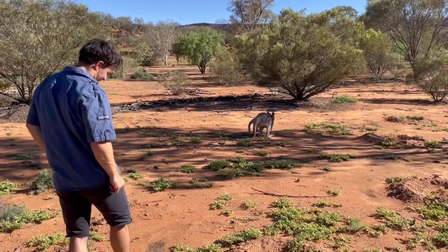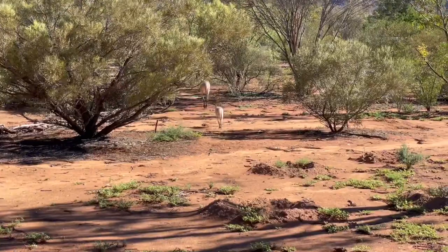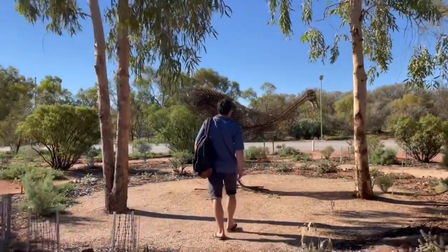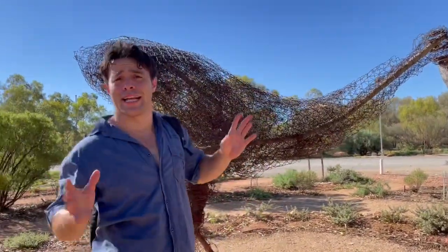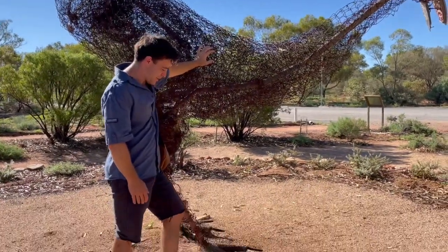Appreciating every last bit of shade we walk past in this scorching territory, right Chels? Beautiful animals, so beautiful. So this is the bird I see in the pictures of the Olive Pink Botanic Gardens — thinking it's some giant emu — it's actually just a bit of fence put together with some steel.